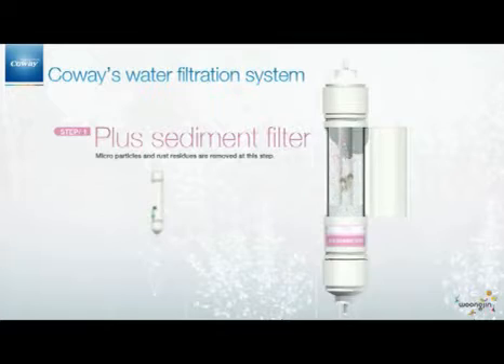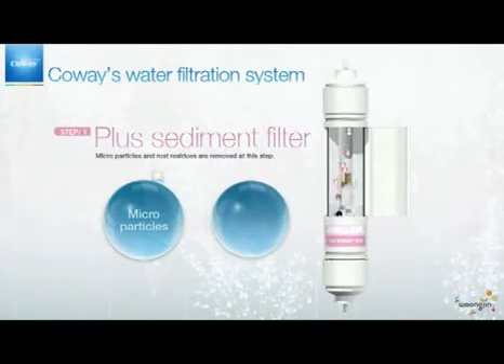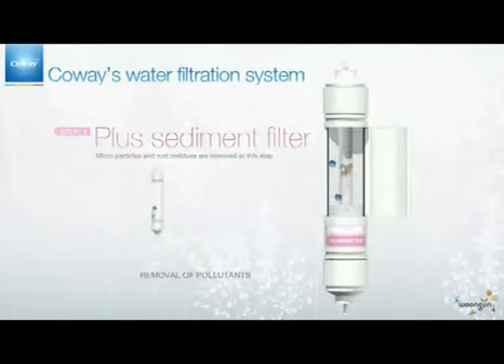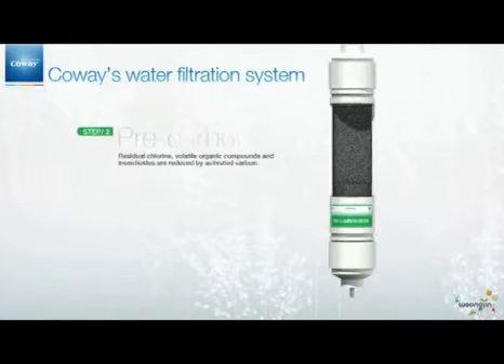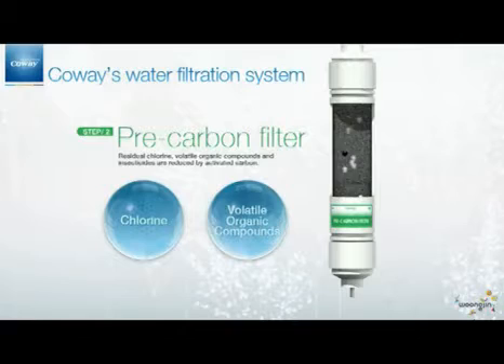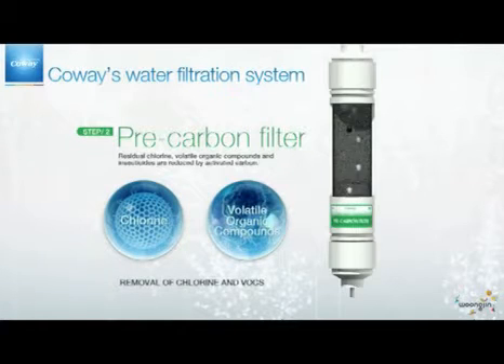First, the Plus Sediment Filter removes pollutants such as microparticles and rust residues. Then, through the Pre-Carbon Filter, chlorine, volatile organic compounds, and insecticides are removed by the activated carbon made from coconut materials.